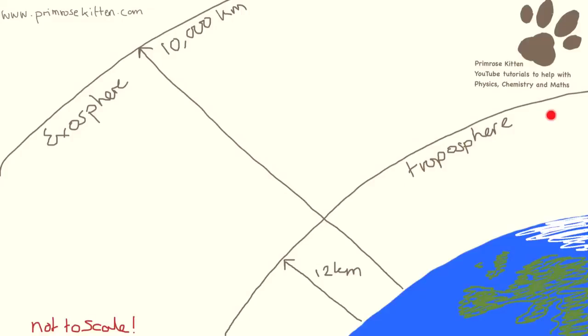We have the troposphere, which extends up to 12 kilometres, and then the exosphere, which goes up to 10,000 kilometres. I've written this figure down as 12 kilometres up, but when we get to the pole it's actually 9 kilometres, and at the equator it's 17 kilometres. So the atmosphere changes at different levels and depending on where you are on the planet.